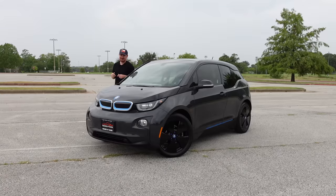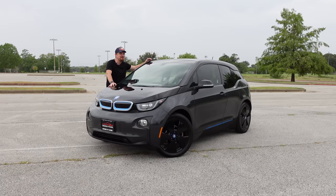Hey GearHeads and welcome to Garage Talk! I'm Cory, and this funky little thing here in front of me is BMW's first entry into the electrified realm. This is the BMW i3, and in this video I'm going to give you a quick tour of this quirky little car and show you some very interesting and unique features I have not seen in anything else.